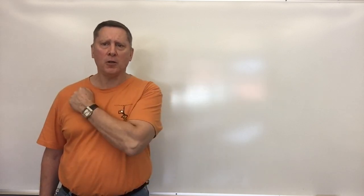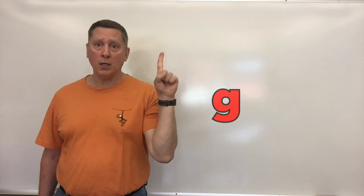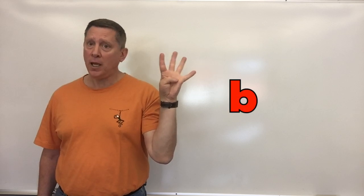Our next word is grab. Let's say it: grab. Let's count off the sounds: G-r-a-b. Four sounds in that one — grab.